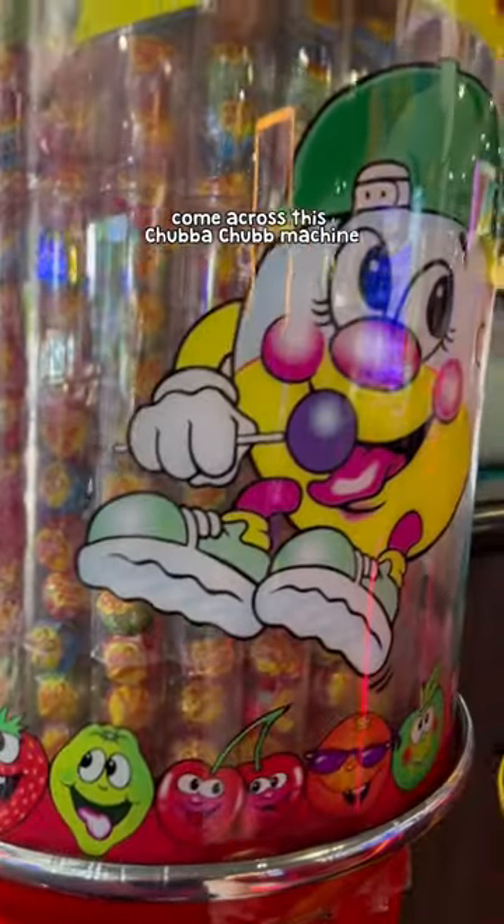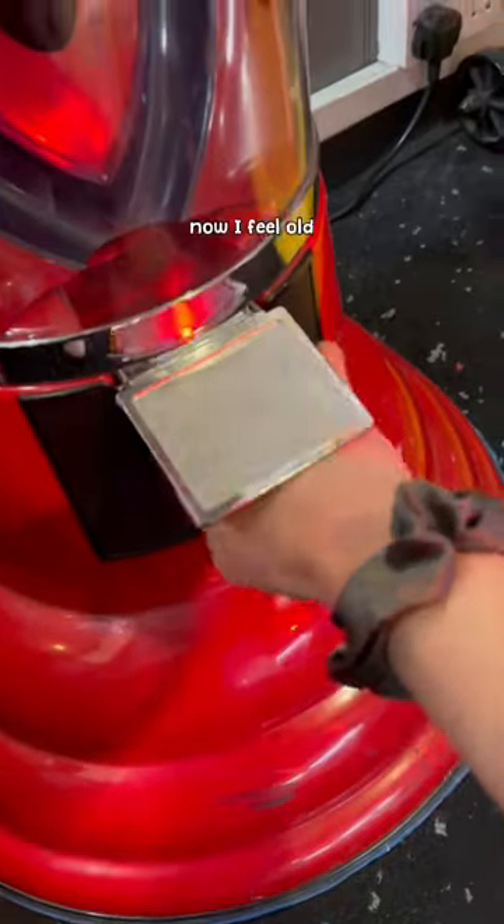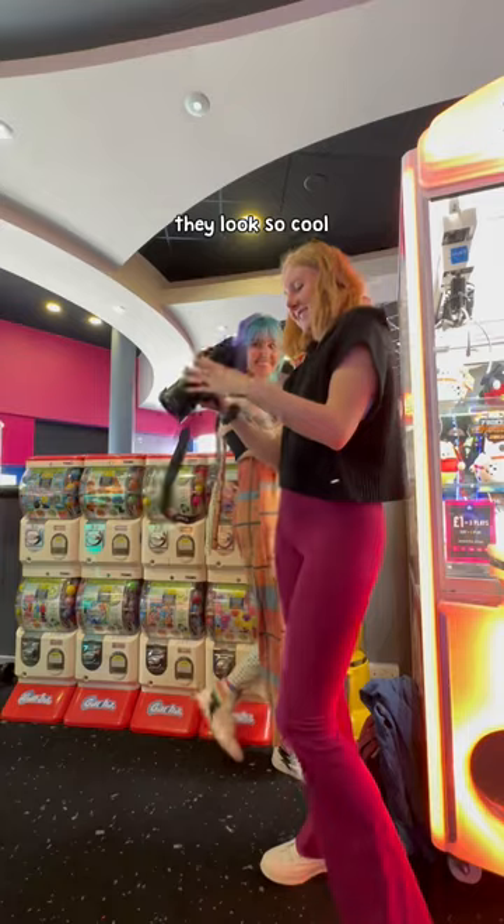We did, however, come across this Chupa Chups machine, which I recognised. So we put 20p in, tried to get a lolly out — it didn't work. Now I feel old. We did, however, pose with it because oh, I just love a lolly machine. They look so cool.